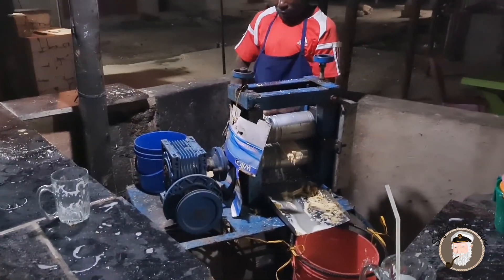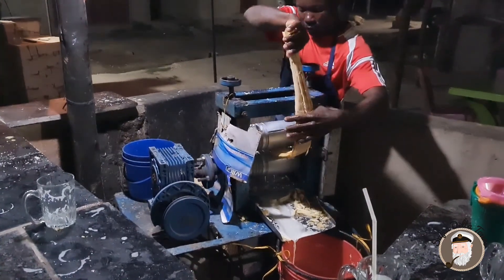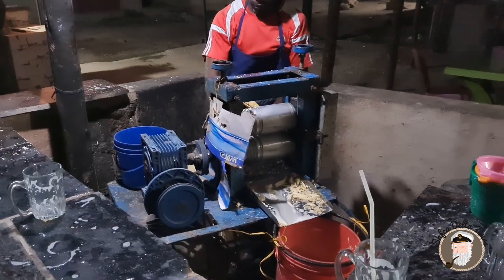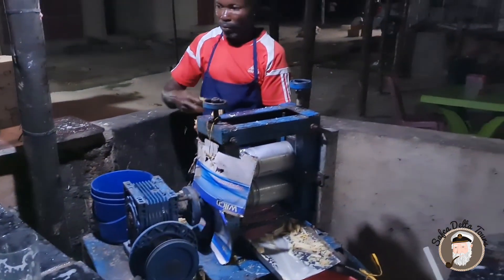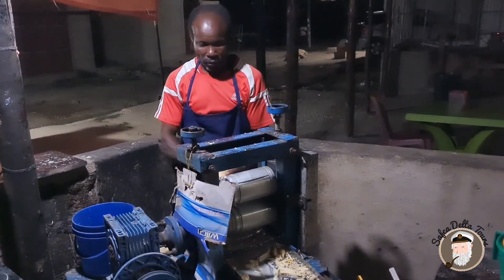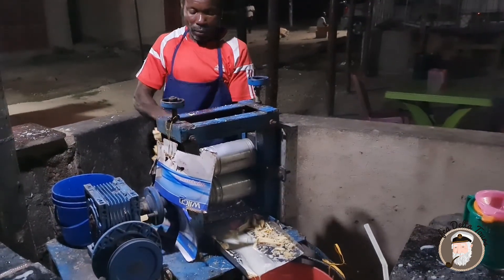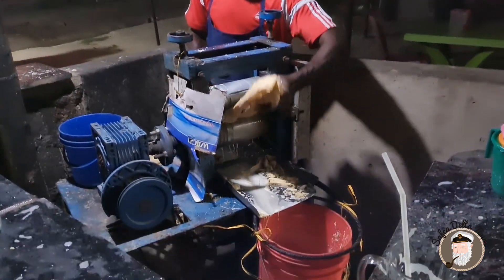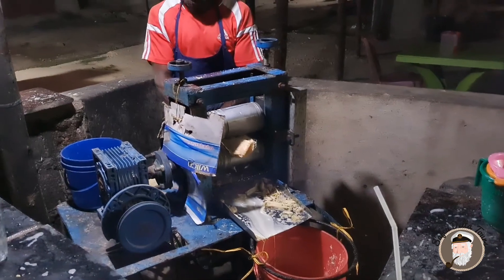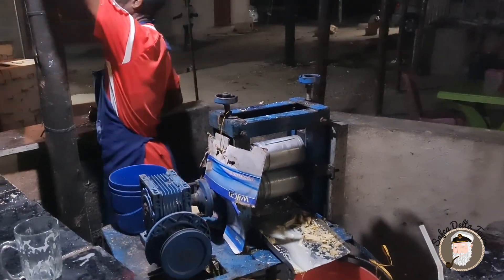We are in Zanzibar. We will see how the sauce is made from 300 grams of sugar. Here we have the rest of the sauce — we are tasting it. It looks like a good one.